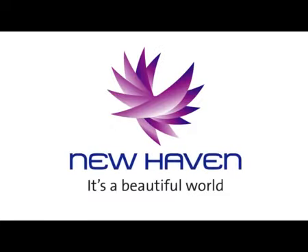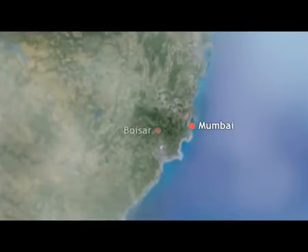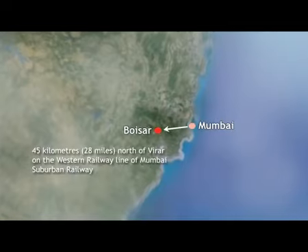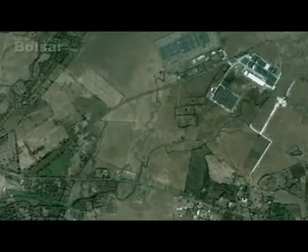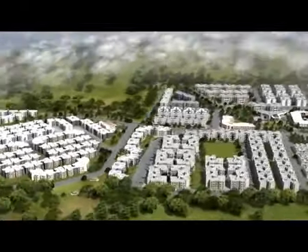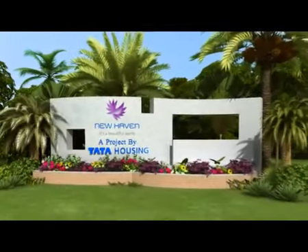Welcome to New Haven. Located in Boisa, a fast-growing Mumbai suburb, New Haven presents a never-before opportunity to fulfill your desire for a complete and contemporary lifestyle. Designed by international architects and developed by Tata Housing, New Haven is all set to redefine affordable luxury.